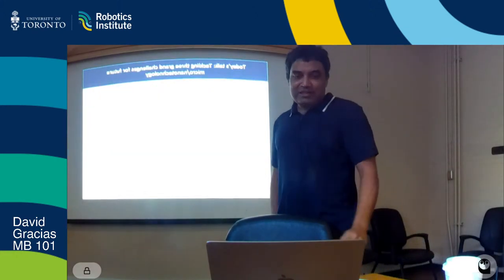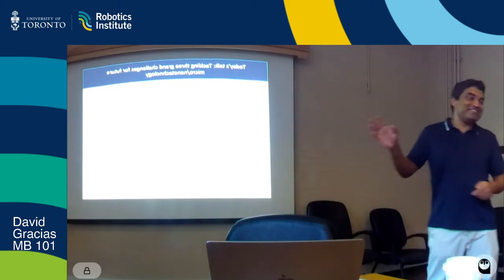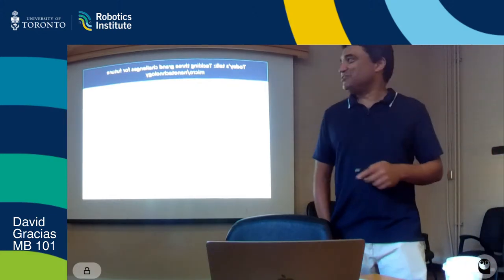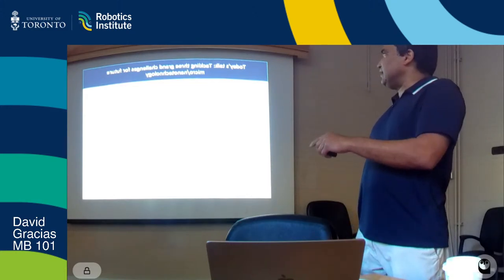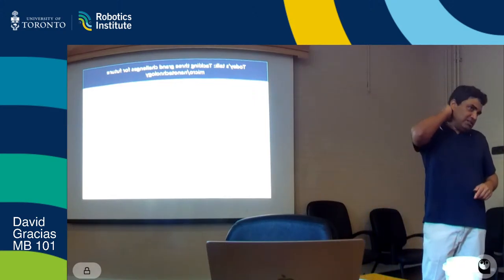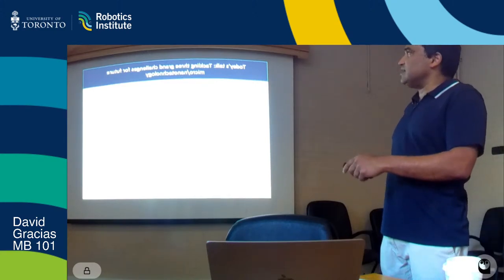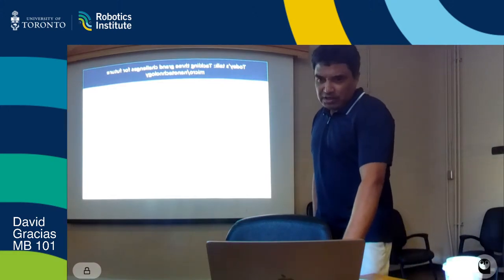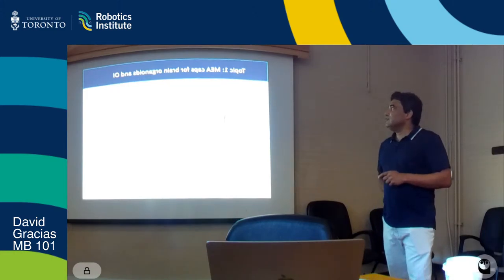Eric has told me to be brief—I could easily talk for three hours, most professors can. The previous slides were innovations made several years ago. Now I'll try to give you very recent work reported within the last year or so. The first challenge we're working on is: can we miniaturize brain-machine interfaces?